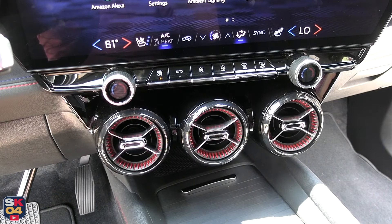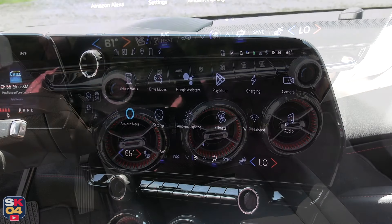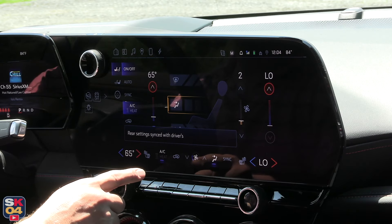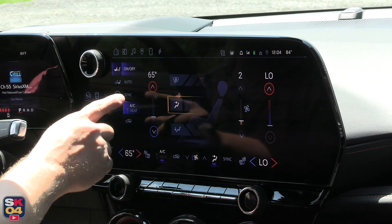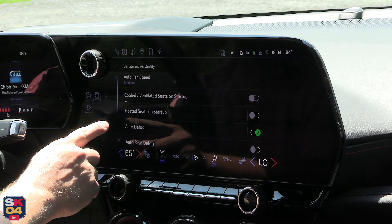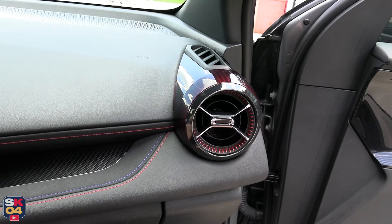Basic climate controls can be found at the bottom of the center display — both hard buttons and digital. In-depth climate controls are found within the climate menu; it's a dual-zone automatic system. Seat heating and cooling can also be found in the climate menu.